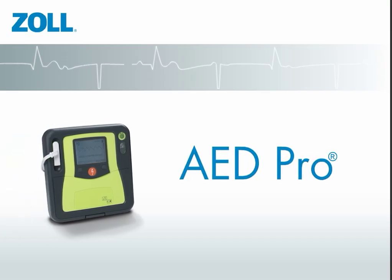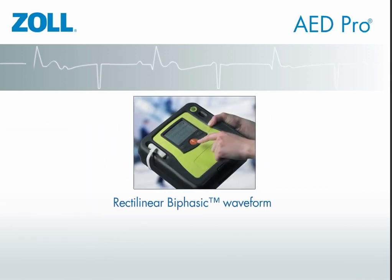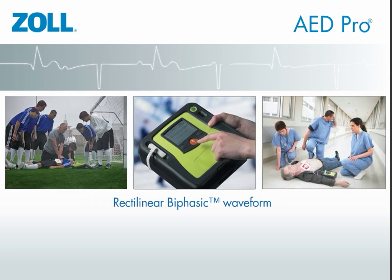The AED Pro is a professional AED that delivers so much more than a shock. The unit offers Zoll's high-current rectilinear biphasic waveform across the widest range of patient shapes, sizes and resistance.